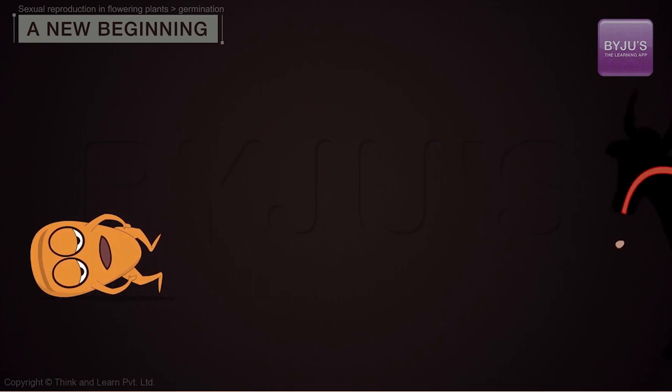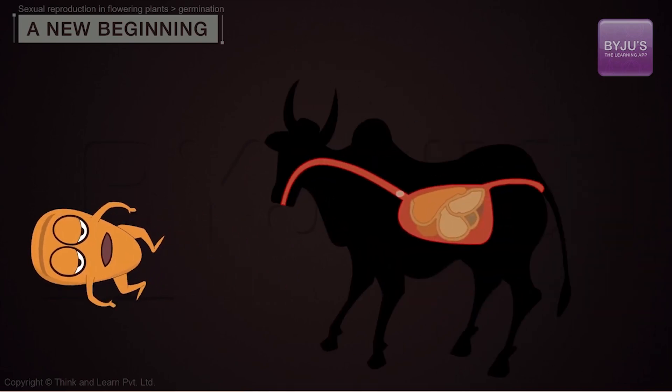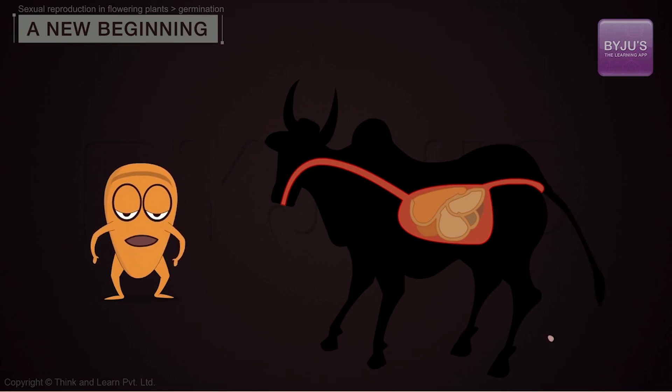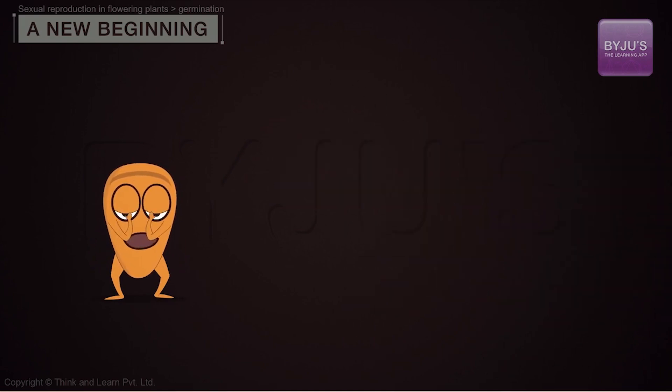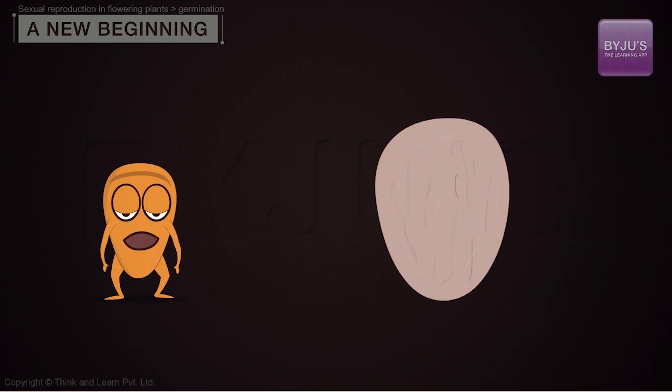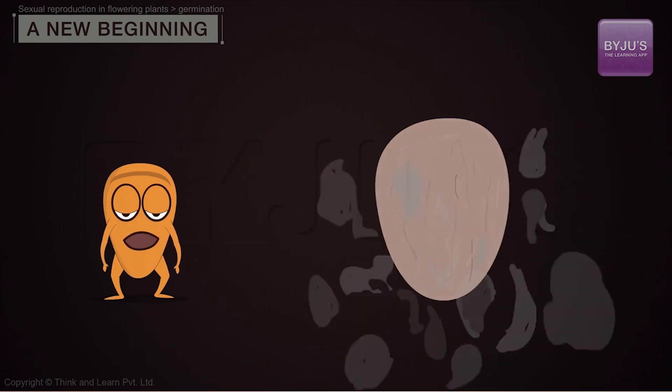A number of events can trigger germination, the process by which dormant seeds begin to grow. Some seeds must pass through the digestive tract of a bird or mammal before they crack open. Others need growth-inhibiting compounds on their seed coats to be washed away. Still others need fire or smoke to release their embryos.